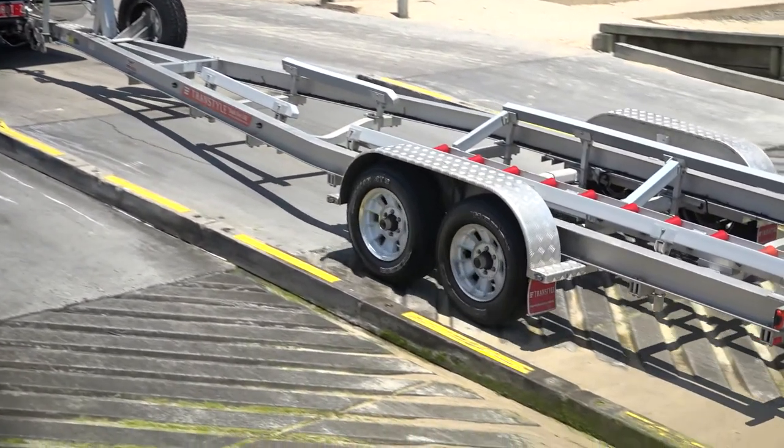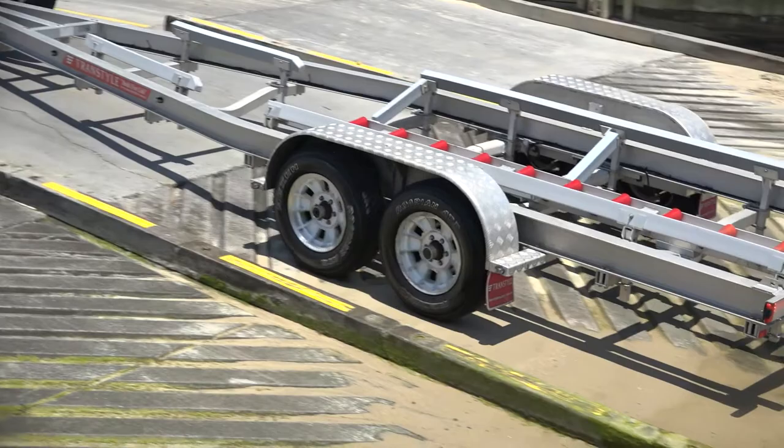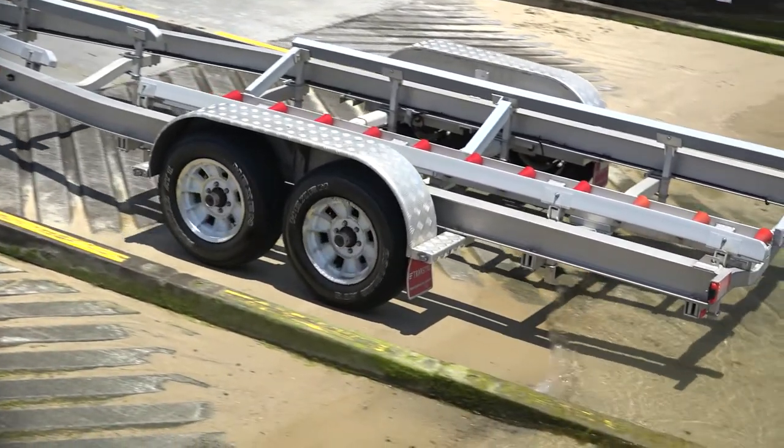I chose Tran Style because when I looked around on the market there wasn't a great deal that caught my eye. The Tran Style trailers are really really good — they came to the party and looked after me, and the after-sales service is fantastic. If I need something fixed or the bearings redone before a trip to Port Stephens, I go straight into Tran Style and they fix it instantaneously for me.